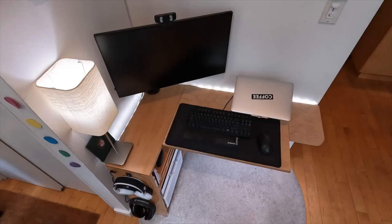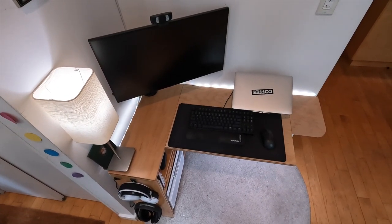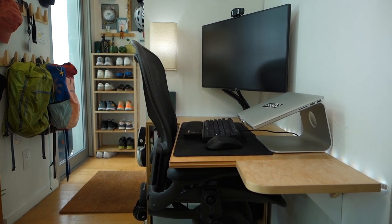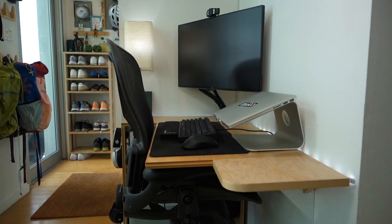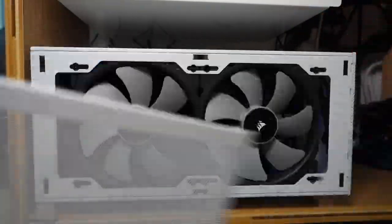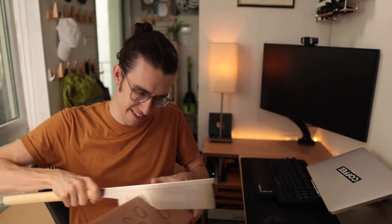Welcome to New York City and my eight square foot desk area, also known as my apartment's entryway hallway. Living in New York City really means you have to take advantage of every single square inch, and as a software guy I was not about to sacrifice any tech due to that limitation. In this box is the biggest upgrade to this setup that I've had in five years — I'll open it later as a teaser while we get into the stuff going on back here.